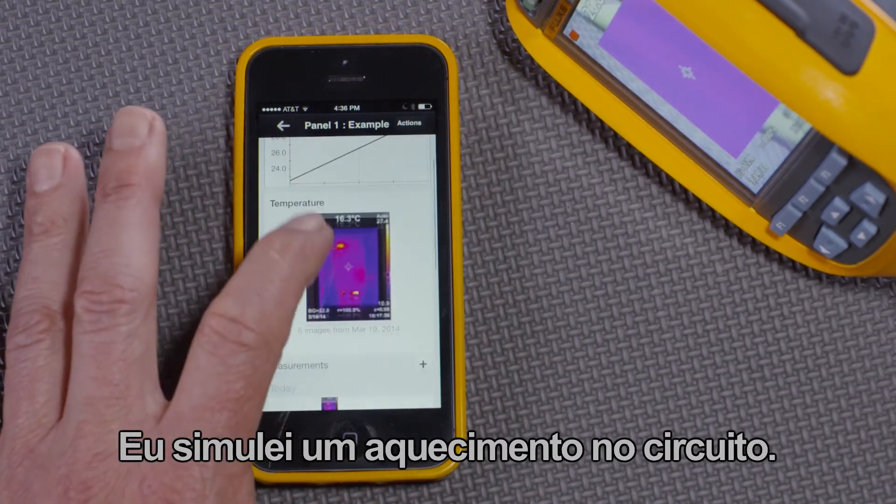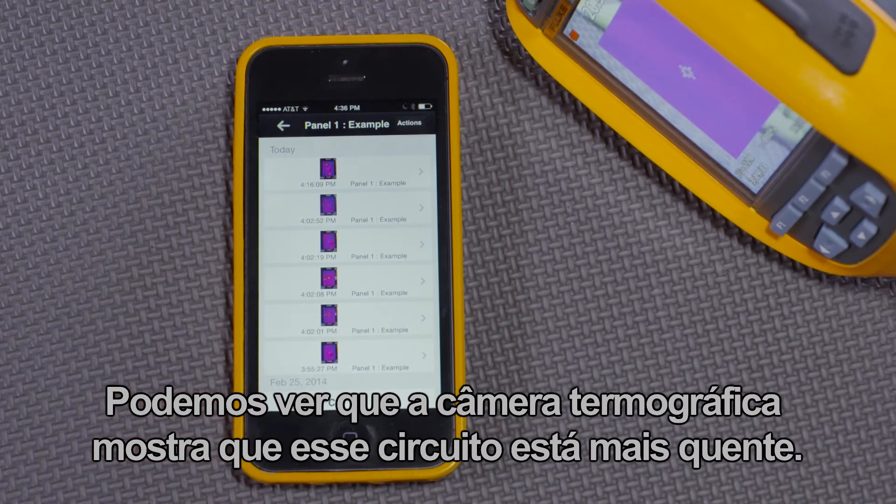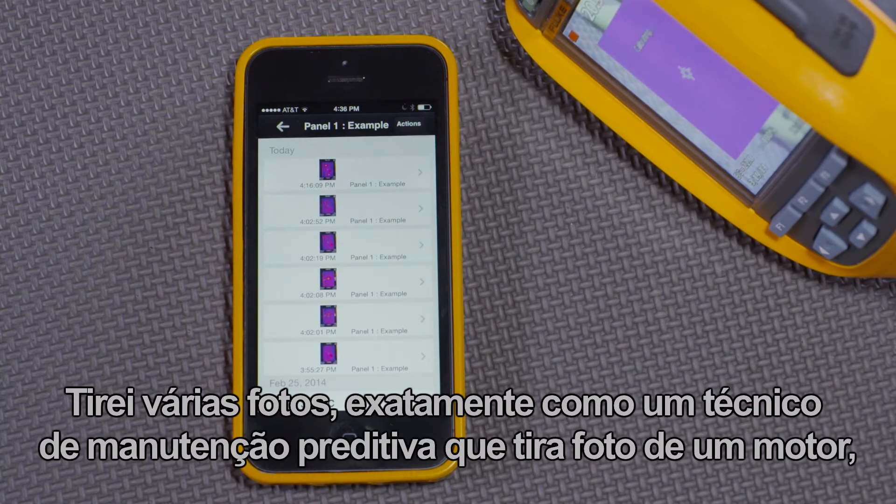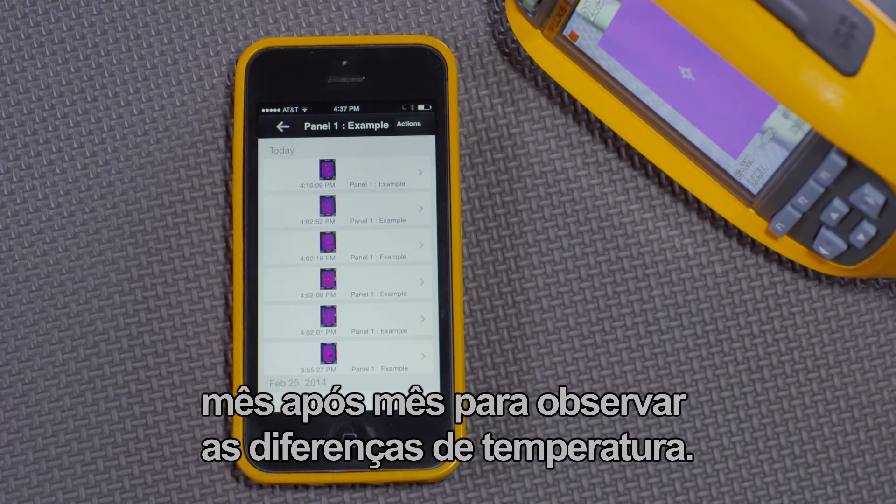I've simulated the circuit getting hotter. We can see that the thermal imager shows that this circuit is hotter. I've taken a series of images just like a predictive maintenance tech taking an image of a motor month after month and looking for differences in temperature.